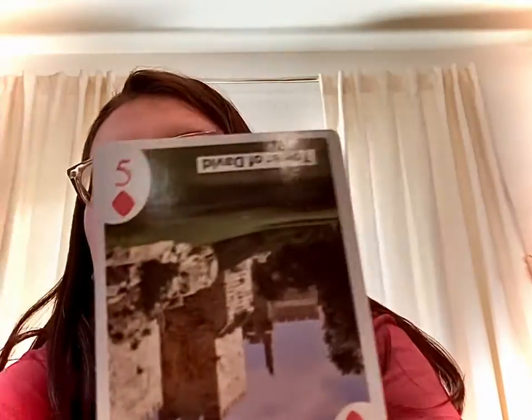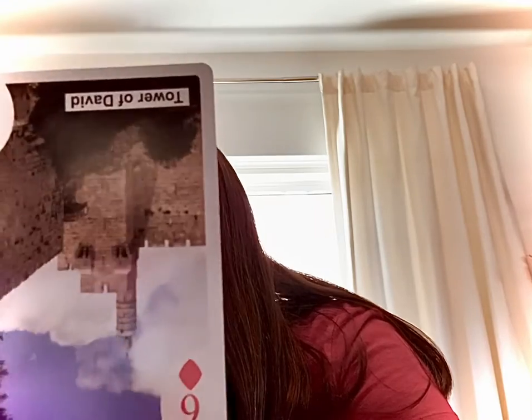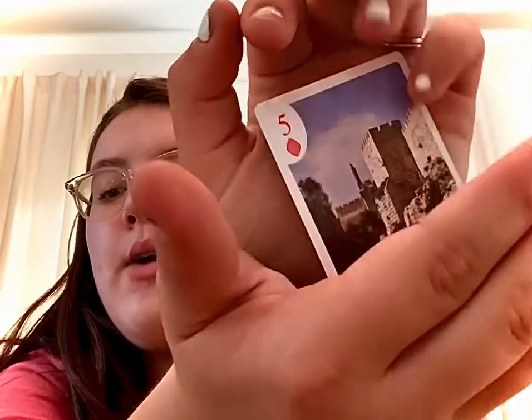This is how one playing card looks. I believe this is a six — oh wait, it was upside down, yeah it's a six. And this is what it looks like — it features the Tower of David.